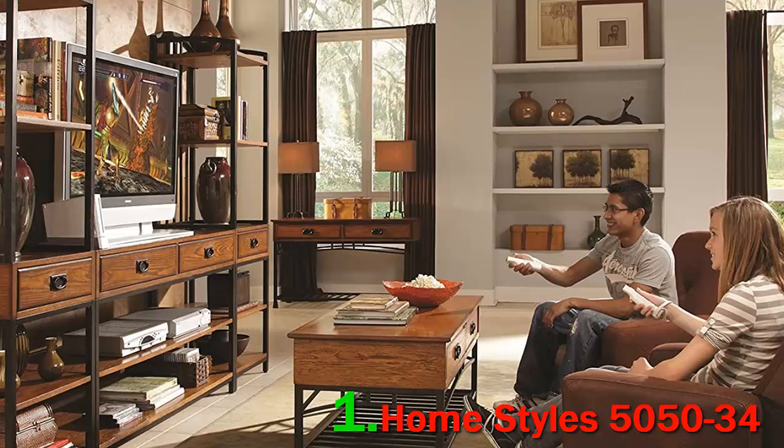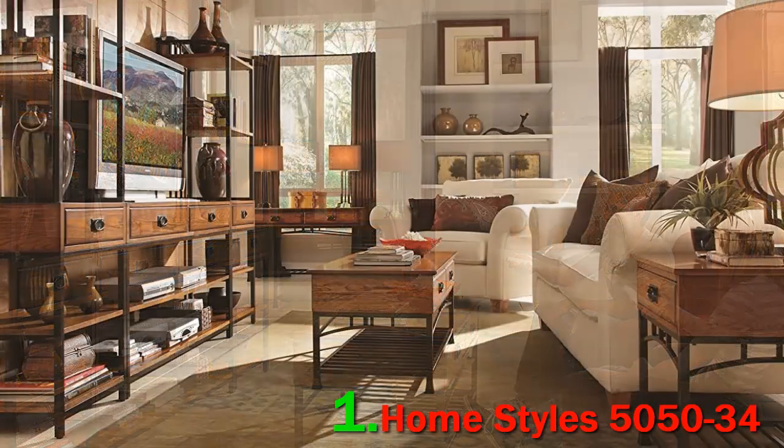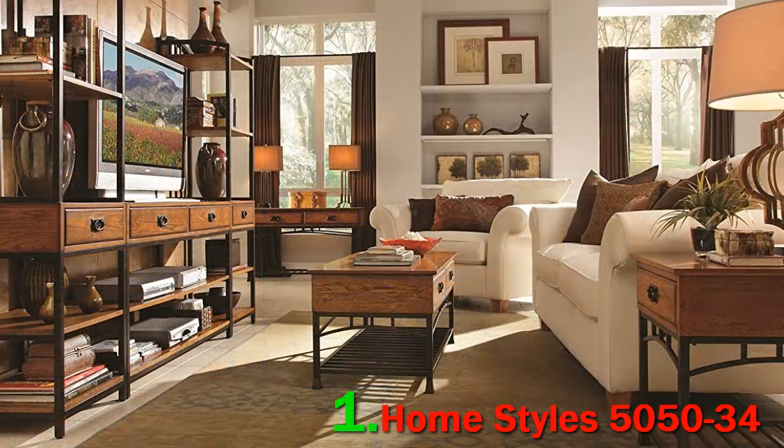These various woods are fitted into a metal frame to make this solid and durable center. There is a vast flat surface area to keep your TV. Beneath the flat top are four drawers flanked by six fixed shelves. The entire unit is raised from the floor, which allows you to clean underneath.